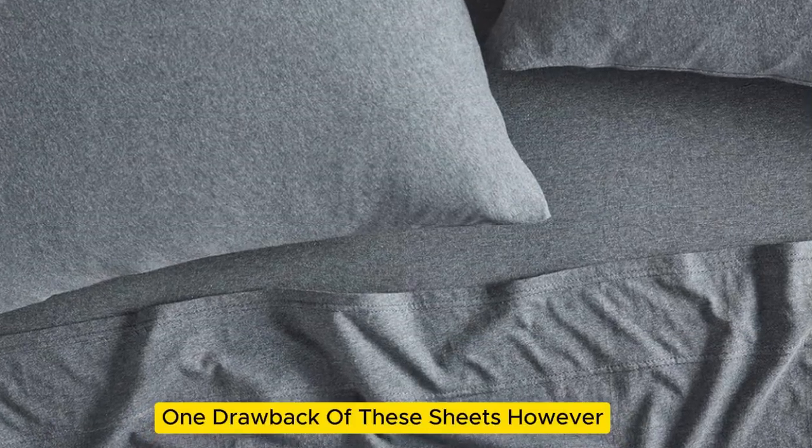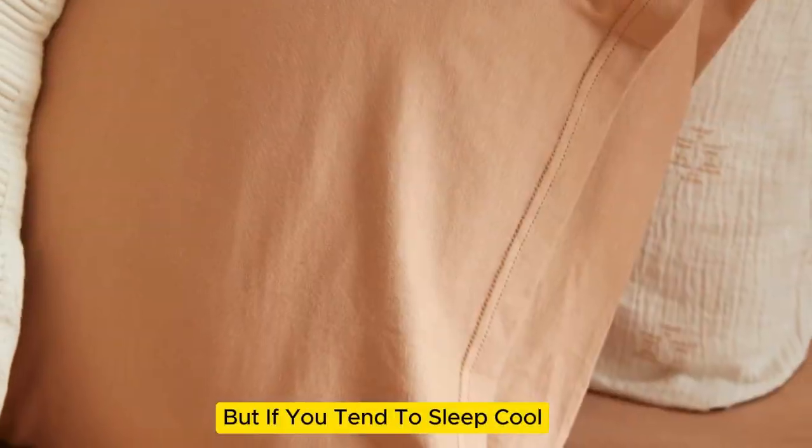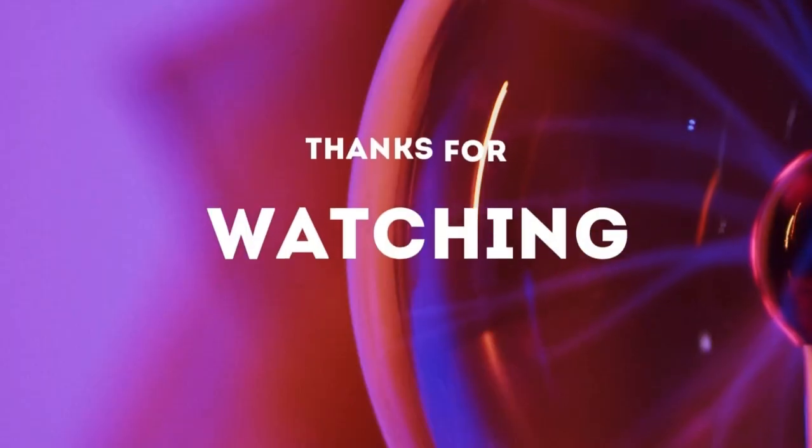One drawback of these sheets, however, is they can be a bit too warm for some sleepers. But if you tend to sleep cool and appreciate a cozy sheet, don't be surprised if this set makes you want to sleep in. Thanks for watching.